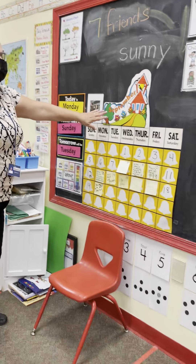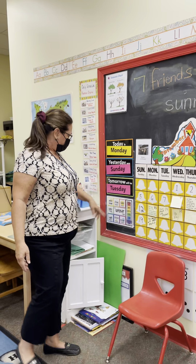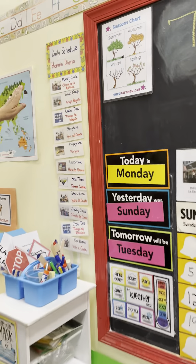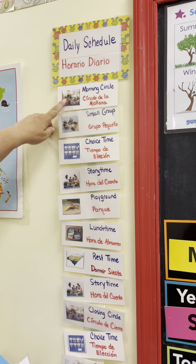This is our morning circle, where we do the calendar, the days of the week, the weather, color, number, and our daily schedule.